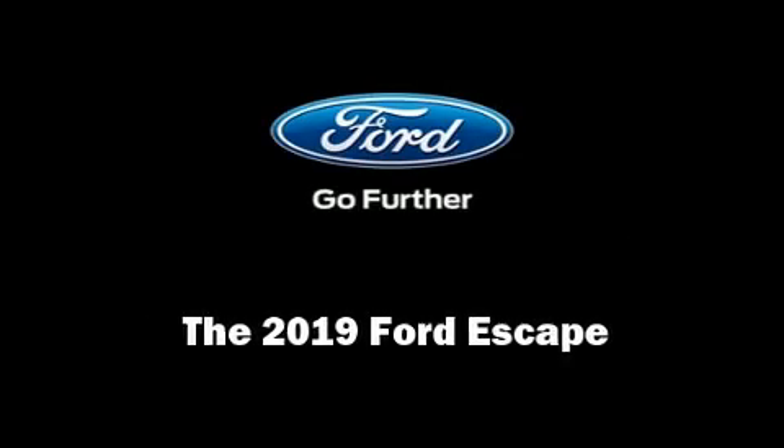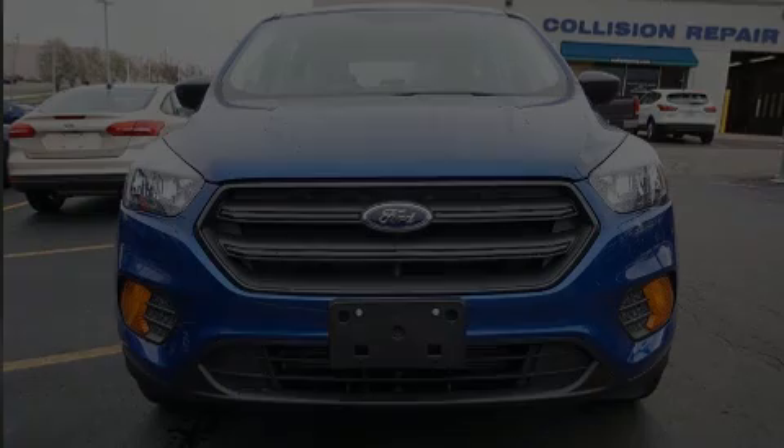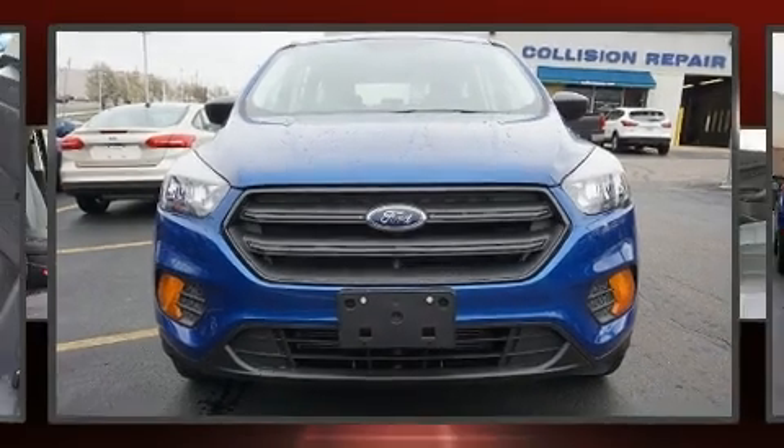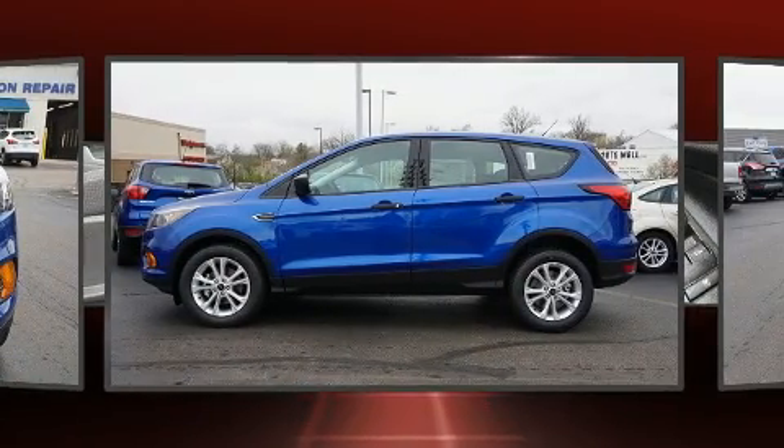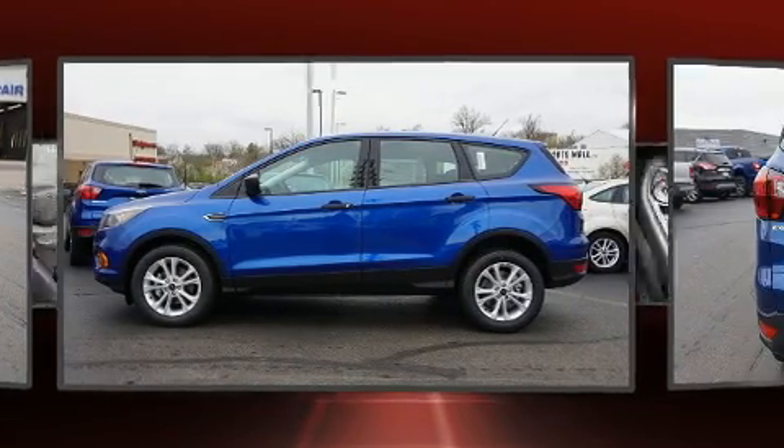Introducing the 2019 Ford Escape. Smooth gear shifts are achieved thanks to the 2.5 liter four-cylinder engine, and for added security, dynamic stability control supplements the drivetrain.